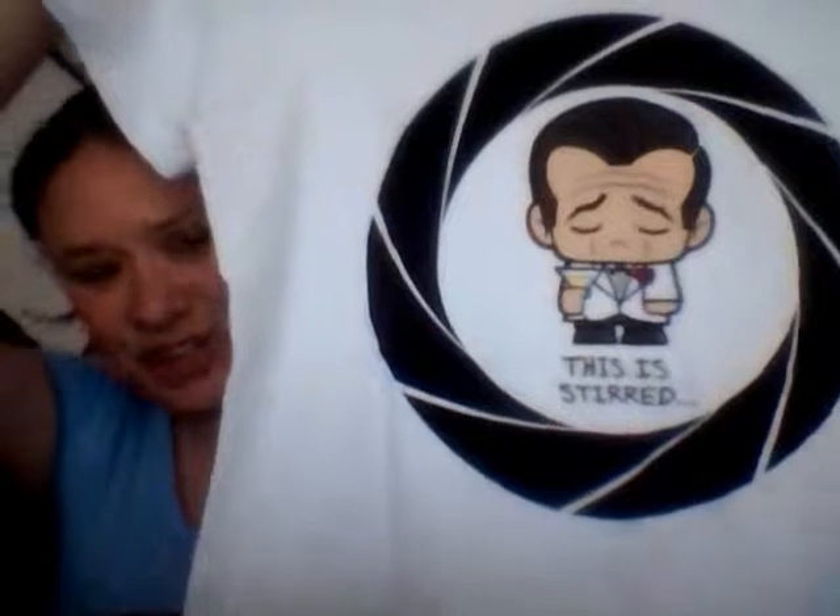I got a t-shirt. It says 'This is stirred' — Shaken, not stirred. That's cute. So I got my little James Bond shirt going on here. He's cute. I like that.